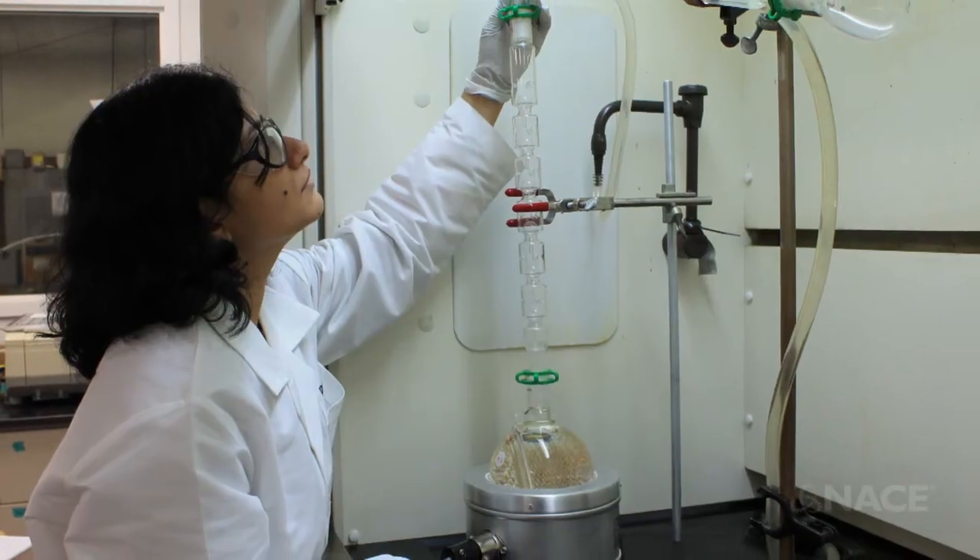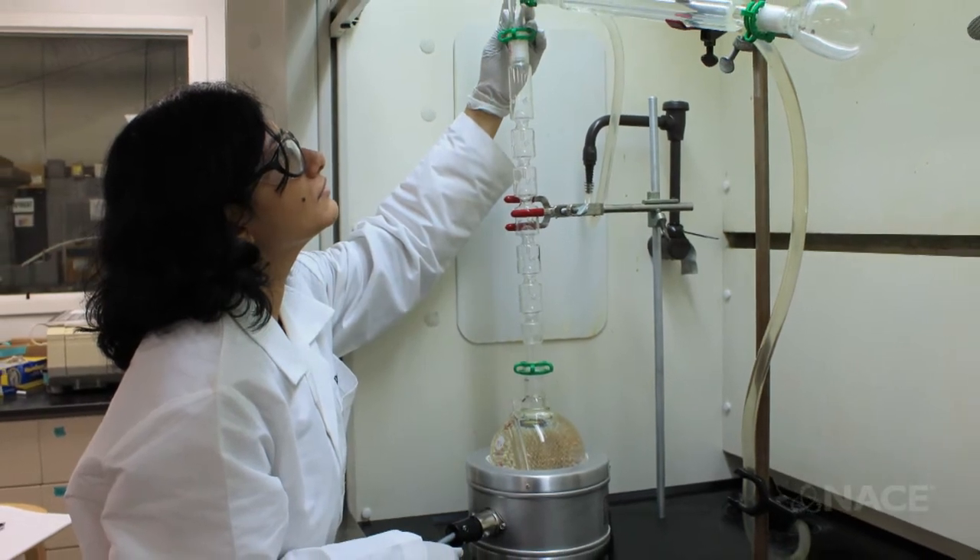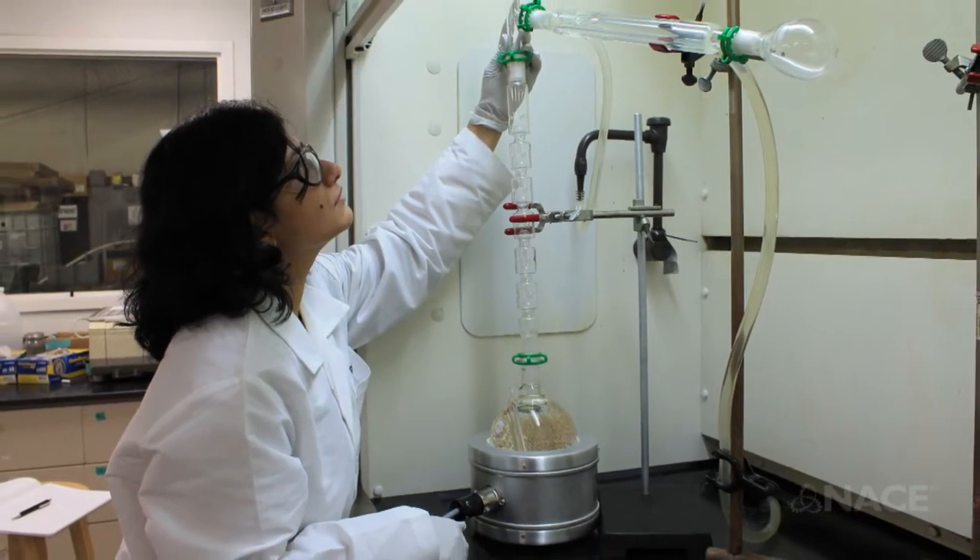My name is Sreya Datta and I work at Danlin Incorporated. Danlin works with heat transfer fluids and coolants, and my role here is as a materials corrosion scientist. I look into the compatibility of different materials as they come in contact with these fluids.